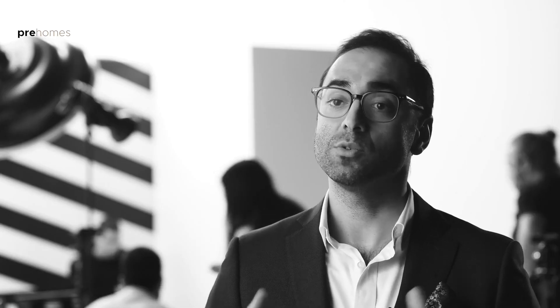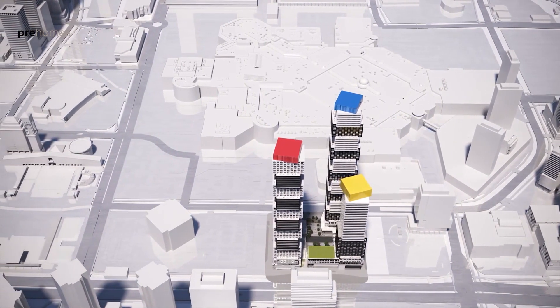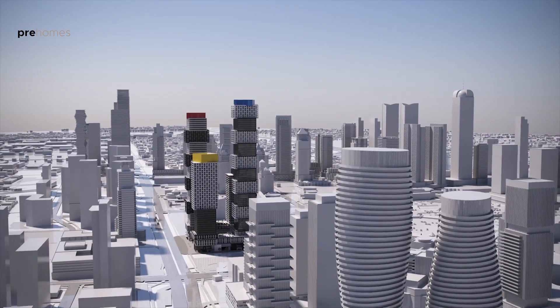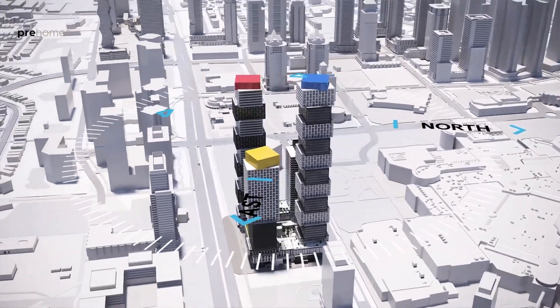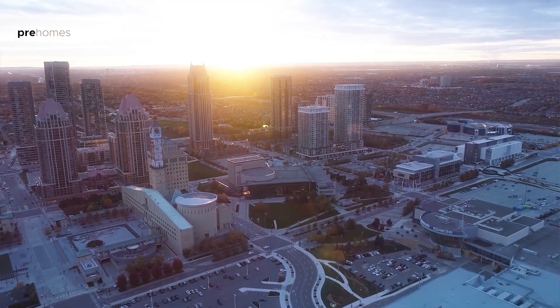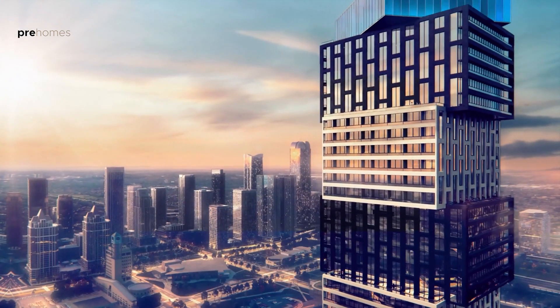What we've done for EX3 is shift the tower ever so slightly to preserve view lines for the majority of our suites. You're incredibly situated in what will be the highest building in Exchange District, and you're going to have expansive views to the north, east, south, and west. Specifically on the western side of EX3, you're going to have incredible sunset views over the future downtown Mississauga that's being built up before our eyes.